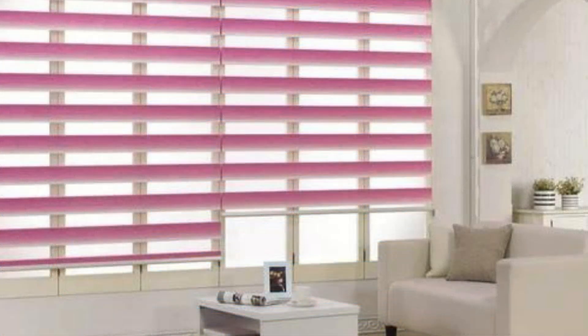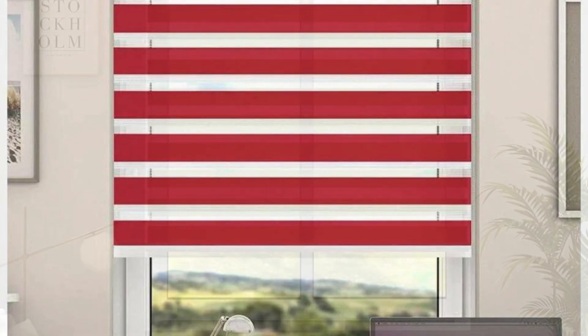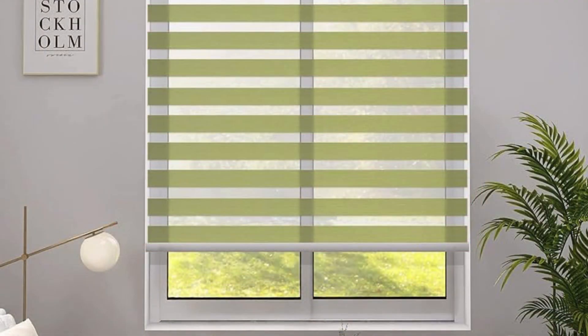Zebra blinds, also known as day and night blinds or vision blinds, are a stylish and functional window covering option that combines the functionality of both roller blinds and venetian blinds. These innovative blinds feature alternating translucent and opaque horizontal stripes of fabric, allowing you to control both privacy and light filtration with ease. The unique design of zebra blinds enables you to adjust the position of the stripes, giving you the flexibility to achieve the desired level of light and privacy in your space.